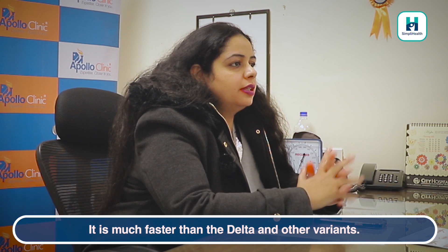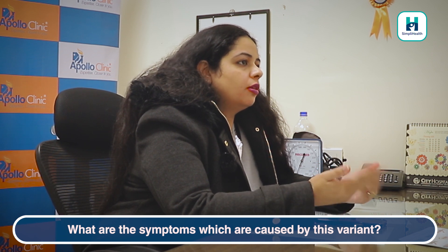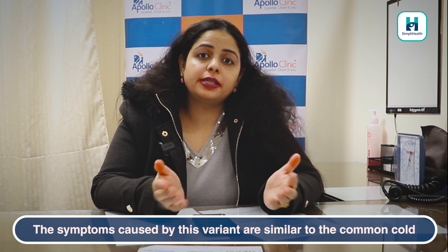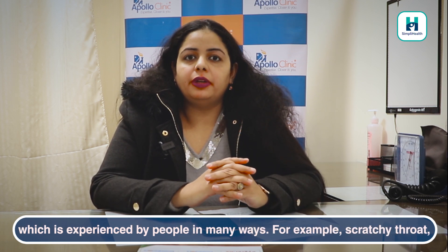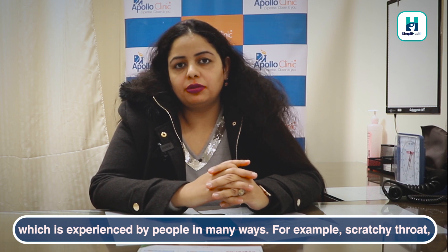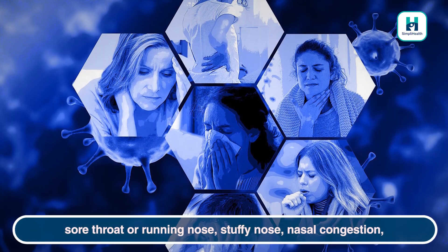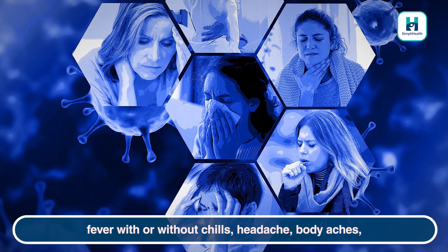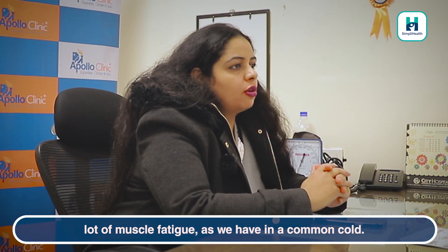It is much faster than the Delta variant and also than the other variants. So what are the symptoms caused by this variant? The symptoms are much more similar to the common cold. It is like a scratchy throat, sore throat, running nose, stuffy nose, nasal congestion, fever with or without chills, headache, body aches, and a lot of muscle fatigue, as we have in a common cold.